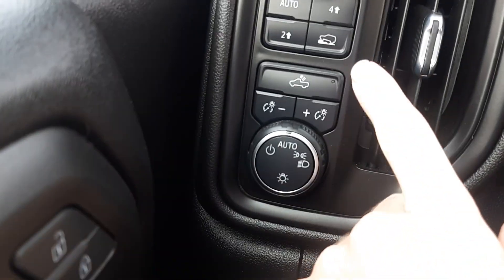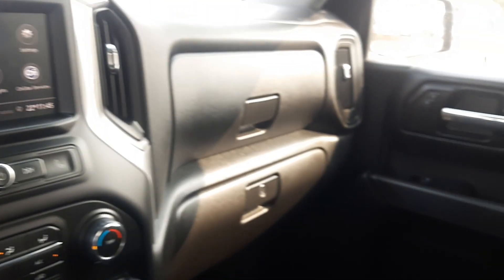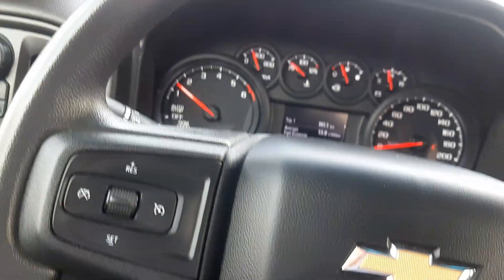We can see here you have the options to tow. We also have your rear lights and four-wheel drive functions. It's in super clean, nice condition — it is a dark gray cloth interior. Come around to the back of the vehicle here.